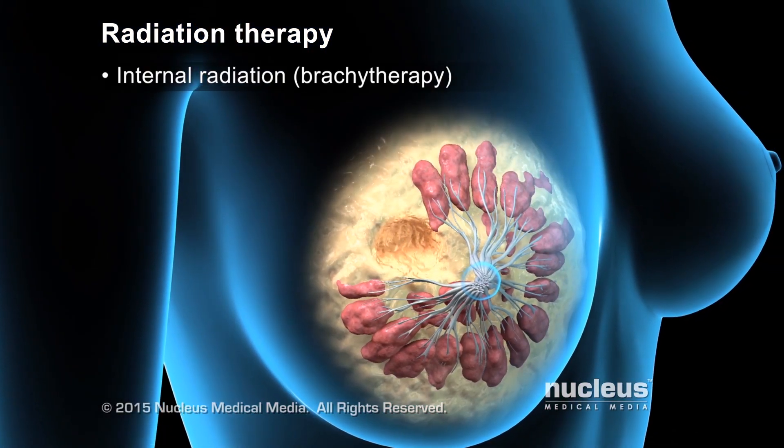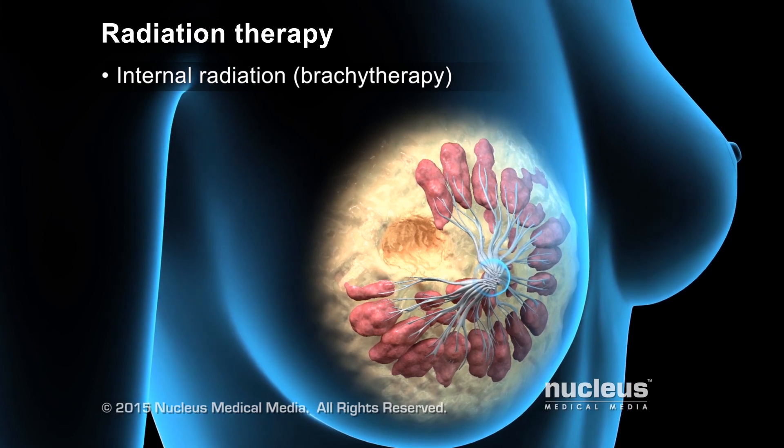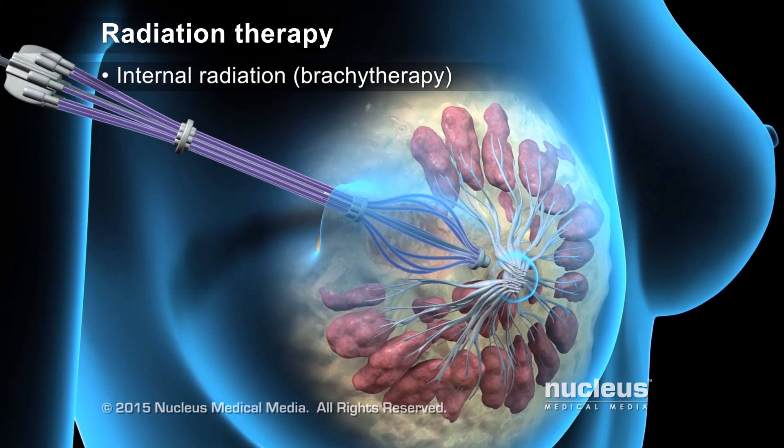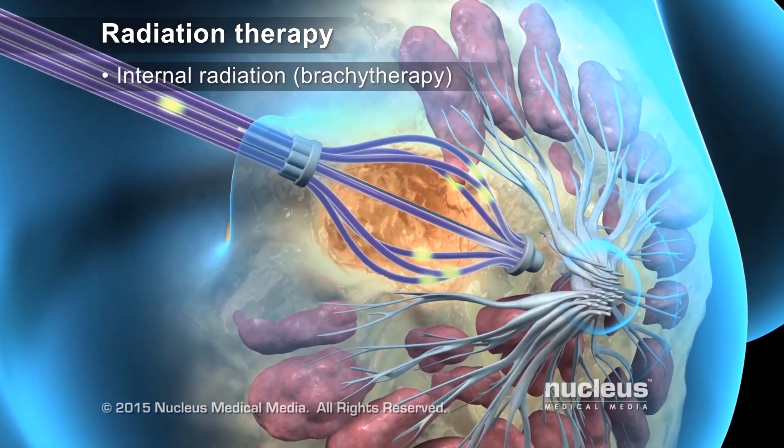Internal radiation therapy can be used after a lumpectomy or for women with early-stage cancer. It treats cancer from inside the breast using hollow applicator tubes with a radiation source passed through them.